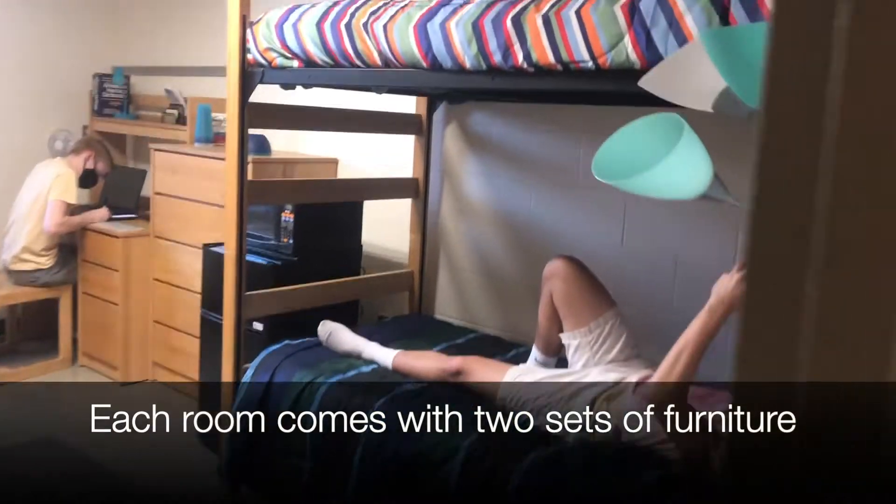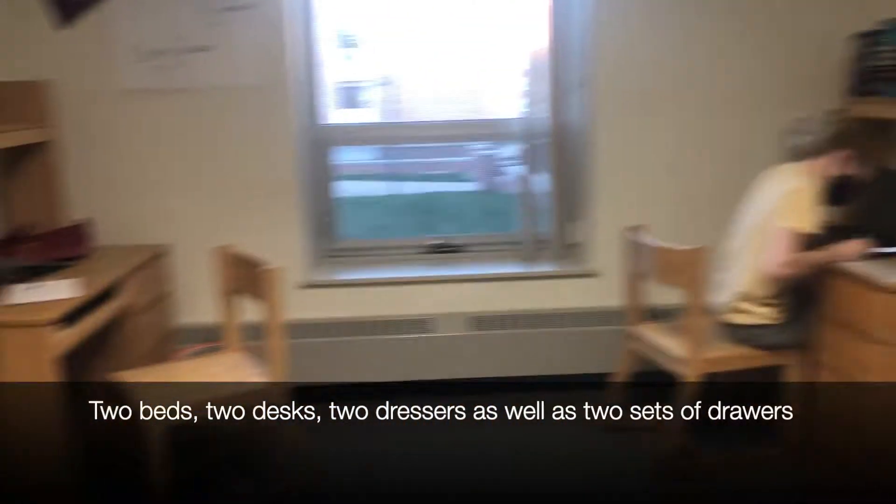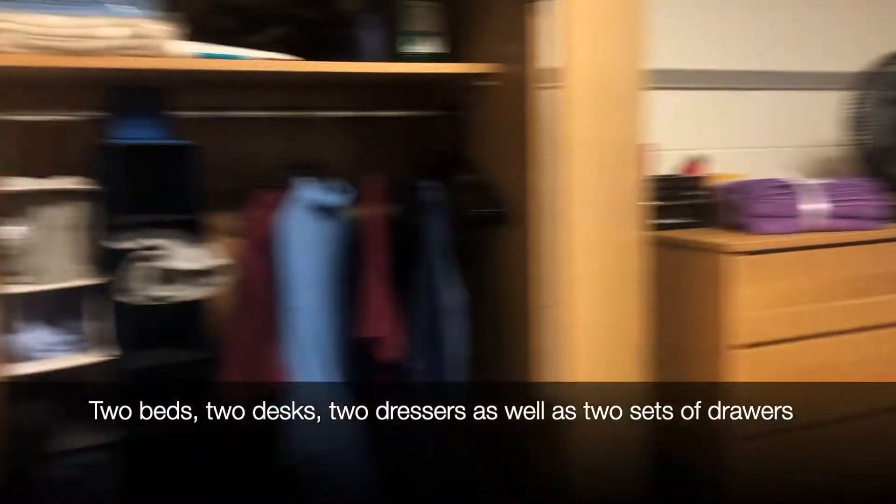Each room comes with two sets of furniture: two beds, two desks, two dressers, as well as two sets of drawers.